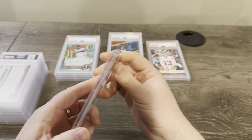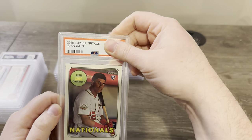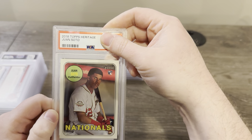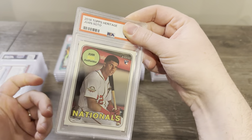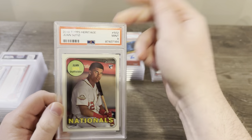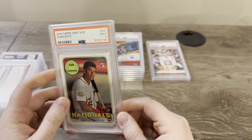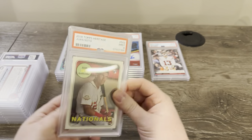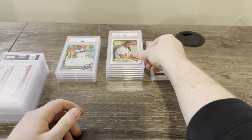This is a 2018 Juan Soto Heritage rookie. This has to get a 10 for it to be worth anything. I just wanted to send it off — I actually pulled this in a pack just like six months ago. Figured it was pretty fresh and pretty clean. Got a nine. These heritage cards are again tough because the back is all colored and whites a lot. I thought some of these would get 10s — I got a tough grader here.